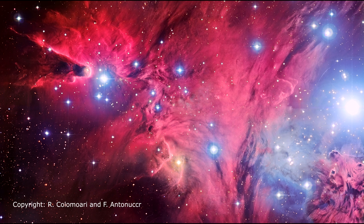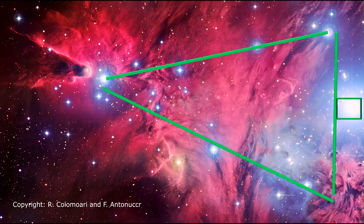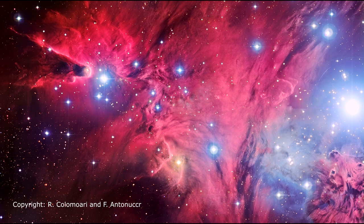Given the distribution, the stars of NGC 2264 are also known as the Christmas Tree Star Cluster.